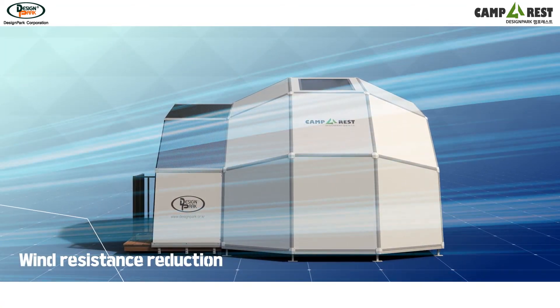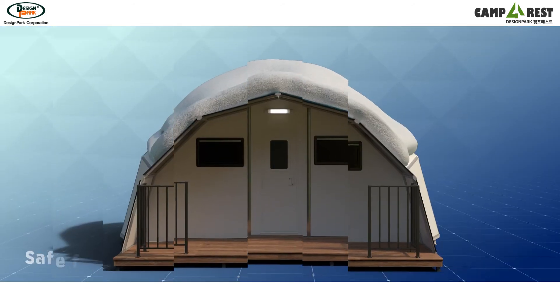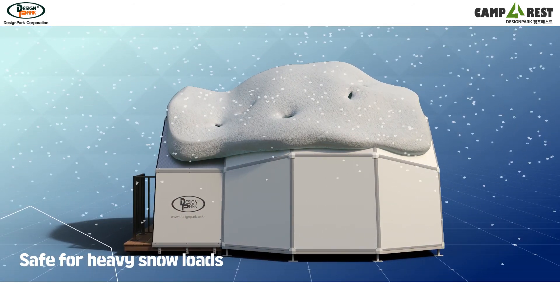In addition, its structure, designed in the form of a sphere, dramatically reduces wind resistance and it is safe for heavy snow loads in snowy areas.